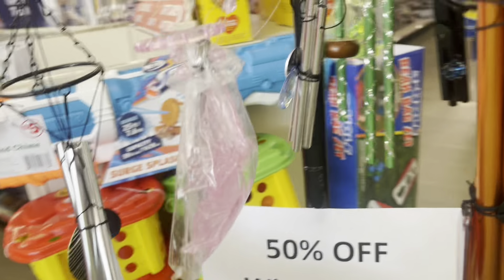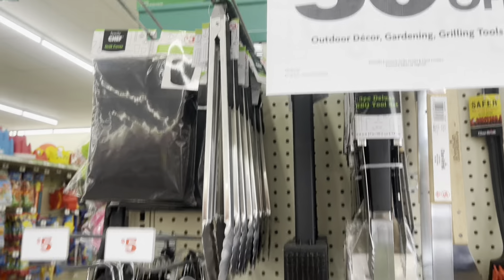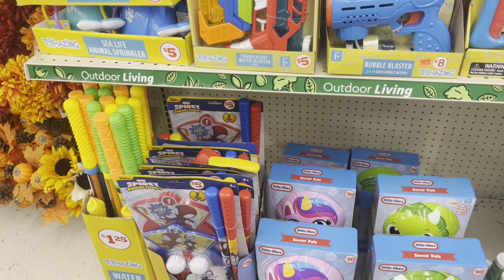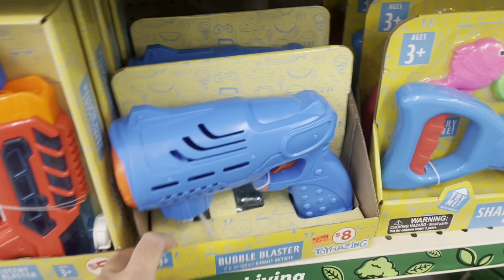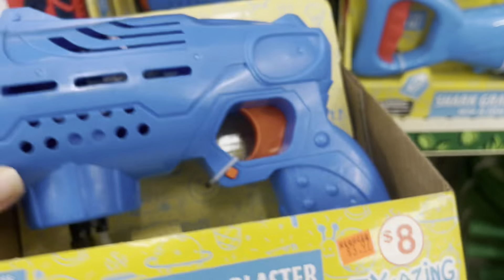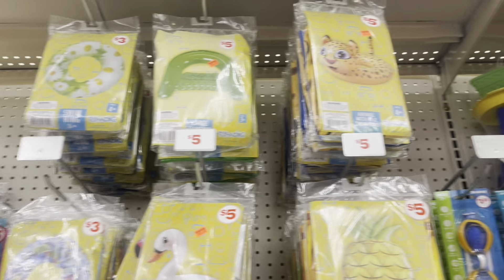As we come in the door, they've got their wind chimes marked down to 50% off also, so we are going to pick one up because we need one for the house. The outdoor gardening and grilling tools are also 50% off. A lot of these summer toys have been marked down too — this bubble blaster is marked down to $3.97, and some floats that are normally $5 are marked down to $1.97.